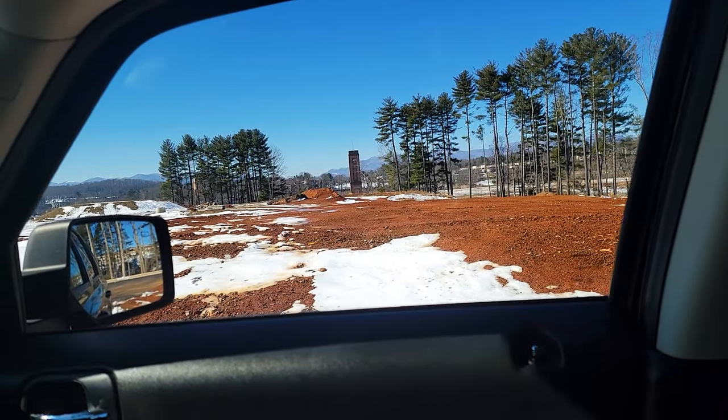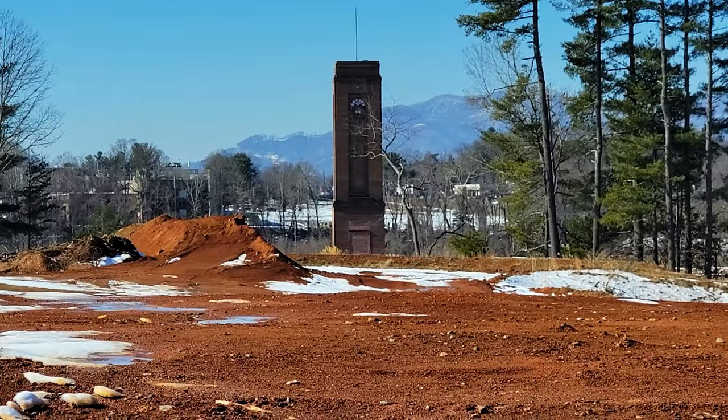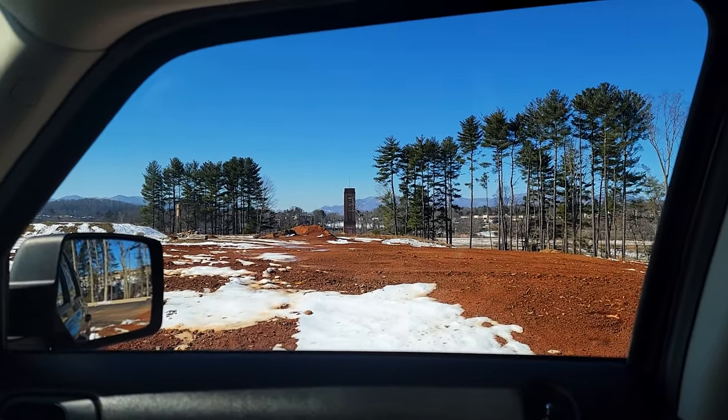My buddy says that there is a baseball field around here somewhere, so I'm going to try to see if I can locate it and maybe launch the drone from there. I found the baseball diamonds but they are gated off and there are security cameras and no trespassing signs everywhere. I'm not closer, but I do have a very straight shot from right here. So I think I'm going to try it.